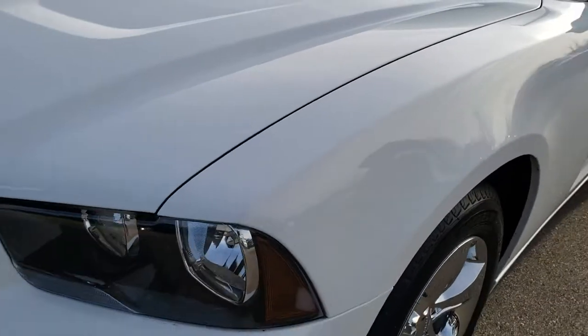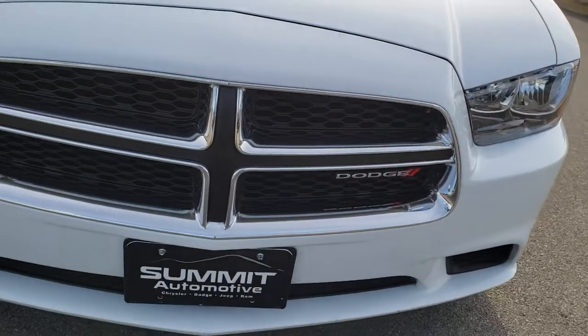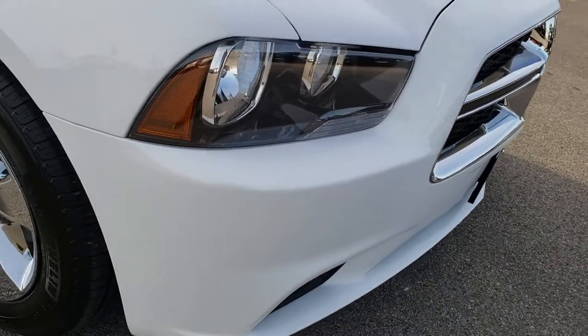Lots of tread left on those tires — I would say probably 80 to 90% of the tread is left. Didn't see any dents or dings on that front fender. Front bumper is in excellent shape.